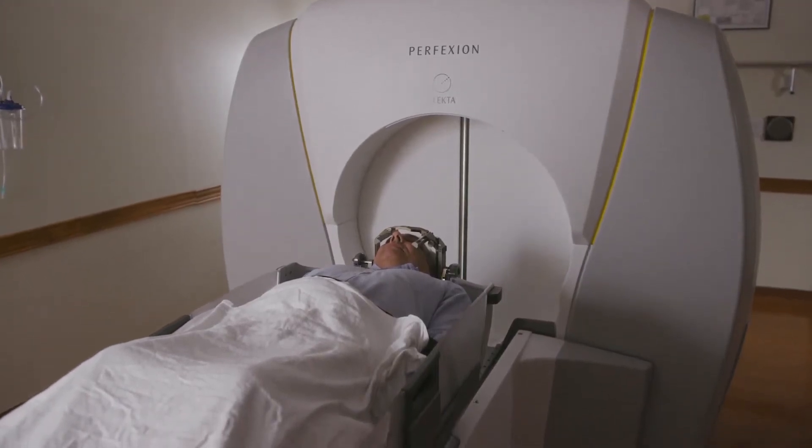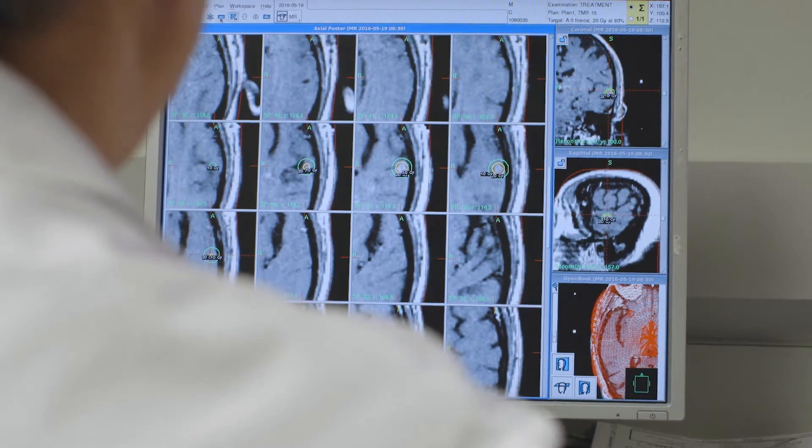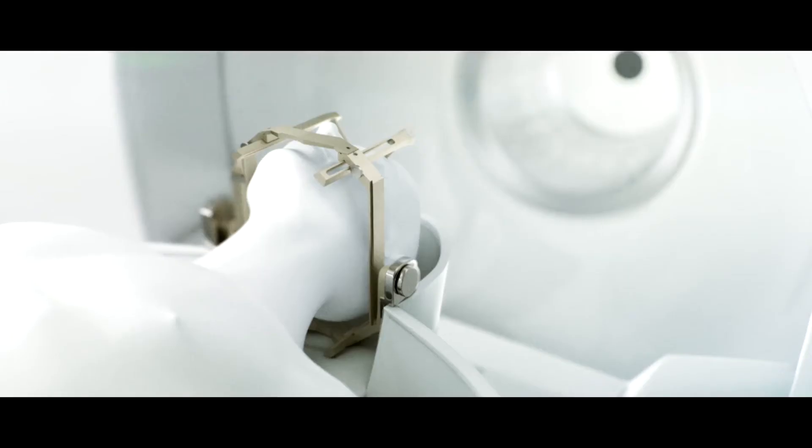The second thing that the frame does is essentially create a GPS device for the head, so that we know where the tumor is inside the brain — mathematically in three-dimensional space, exactly what that coordinate is.